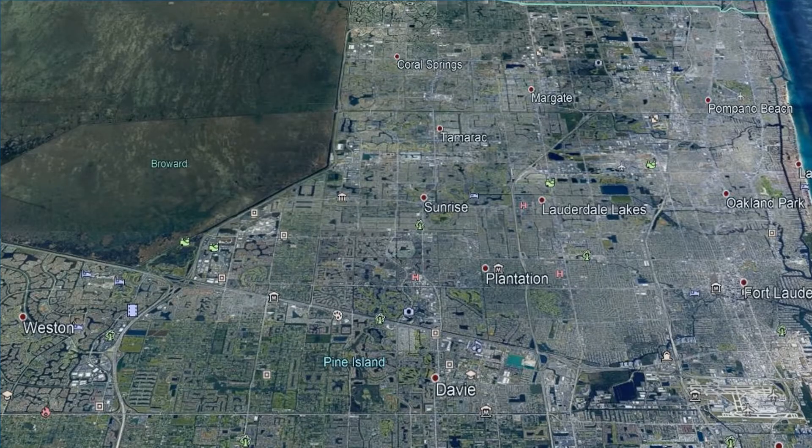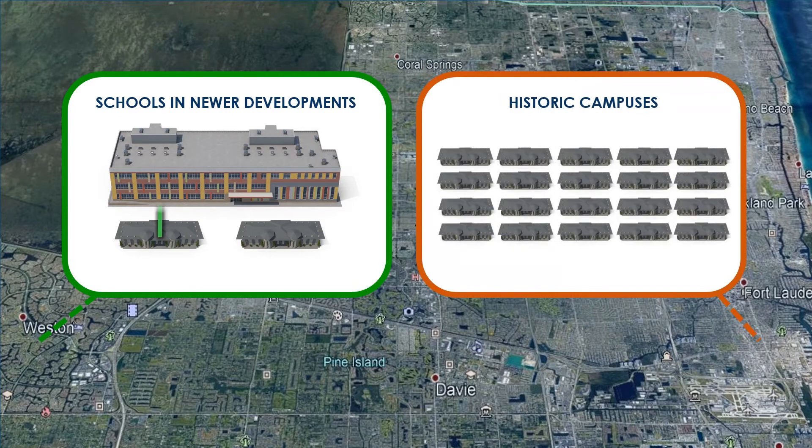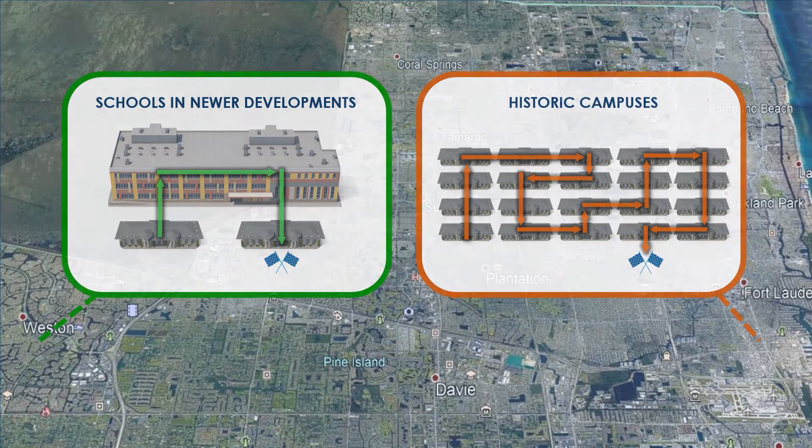The multi-building campuses typically found in historic or older schools make for a more complex renovation project, because we have buildings that span different years, different ages, different conditions as far as the buildings are concerned, and it makes for a more complex phased approach to the renovation process.